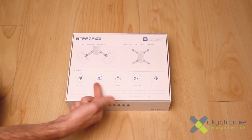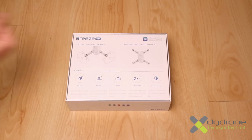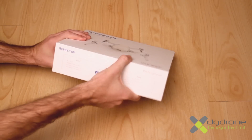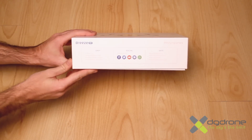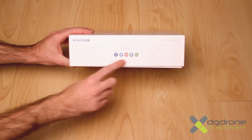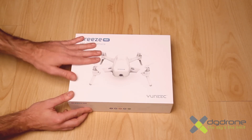En la parte trasera de la caja encontraremos los distintos modos de vuelo que tiene el aparato, así como algunas características y un indicativo de la aplicación que se usará para su manejo. Desde el exterior de la caja podemos deducir el público al que va dirigido, ya que nos recuerda lo fácil y seguro que es su manejo y las posibilidades de compartir nuestras fotos y vídeos directamente con nuestras redes sociales. Algo que agradece sin lugar a dudas el usuario casual de este selfie drone.